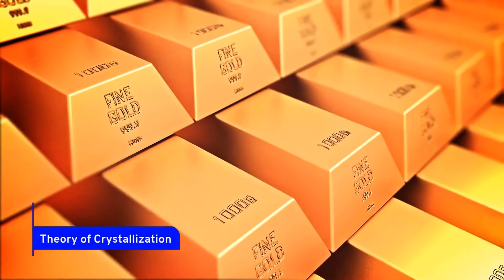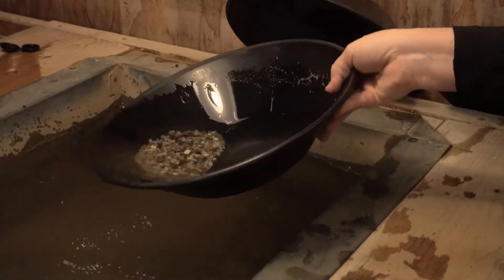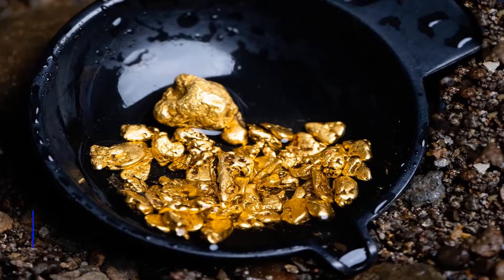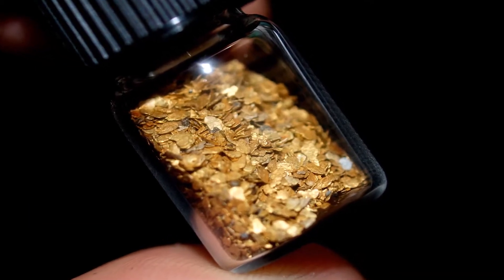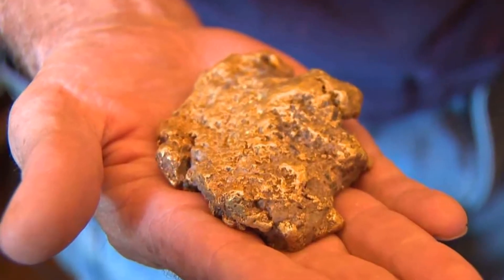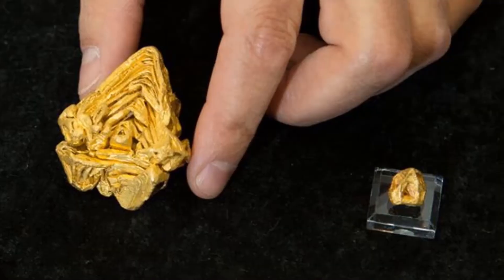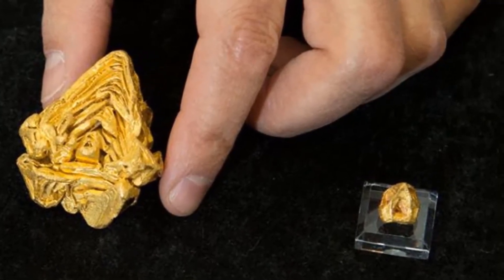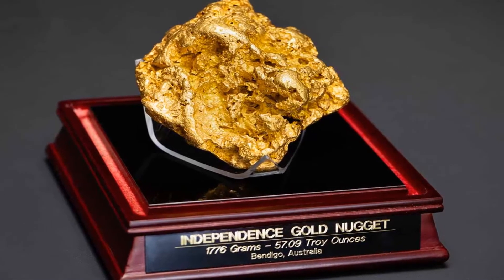The theory of crystallization holds that nuggets form deep beneath the Earth's surface under high temperatures and pressures. The microscopic gold molecules generated eventually combine to form crystalline nuggets. The theory of biofilm suggests that bacteria break down gold into nanoparticles, which migrate through rocks and form clumps. Bacteria and archaea were found to be the main force behind the solubilization and precipitation of gold, according to a 2007 report.